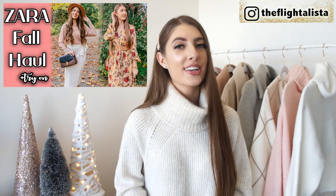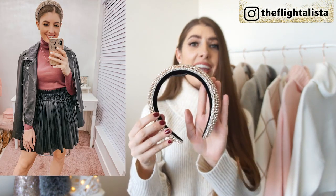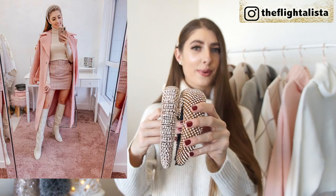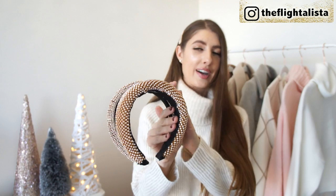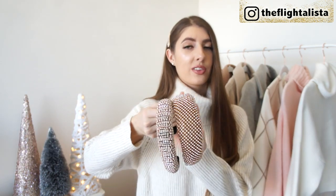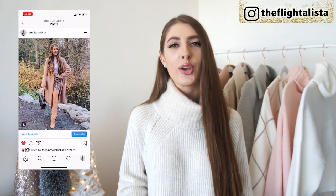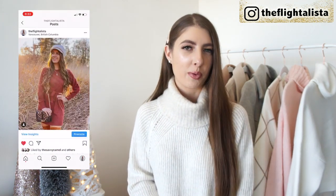Now if you watched my fall Zara haul during the fall fashion edit, the next piece might look a little bit similar, but I've treated myself to another one because it's a trend I just absolutely adore — the headband trend. Zara has some beautiful headbands both in store and online, and their accessories in general are absolutely stunning for fall and winter. If you follow me over on Instagram, I'm a huge fan of the Baker Boy hat trend as well. You can find me at The Flight Alista.